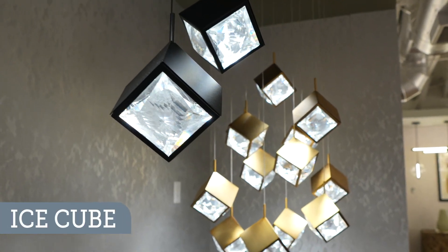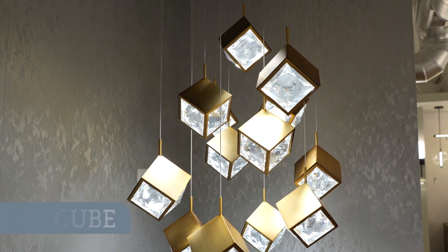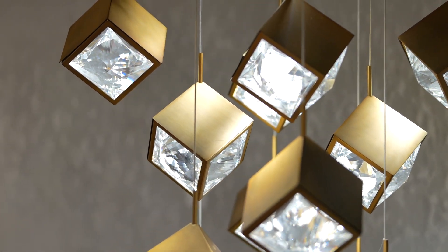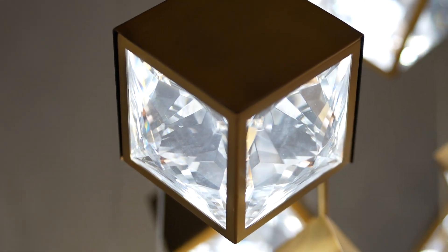The Ice Cube was offered last January in a single pendant, and it went over so well we decided to put it in a multi-pendant configuration like some of our other fixtures. It has K9 crystal that really pops a lot of light in patterns — a very beautiful effect.